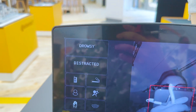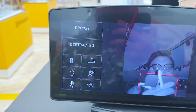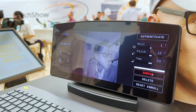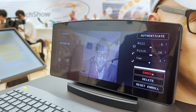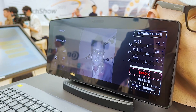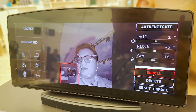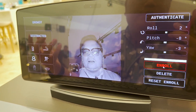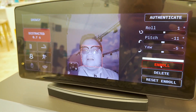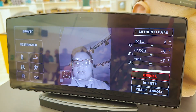On the left you can see drowsy and distracted indicators. This system basically scans your face — if you look left or right you'll be flagged as distracted; if you close your eyes too often or micro-sleep, it can easily detect that you're not paying enough attention to the road. It can ring an alarm and advise you to stop and take a break.